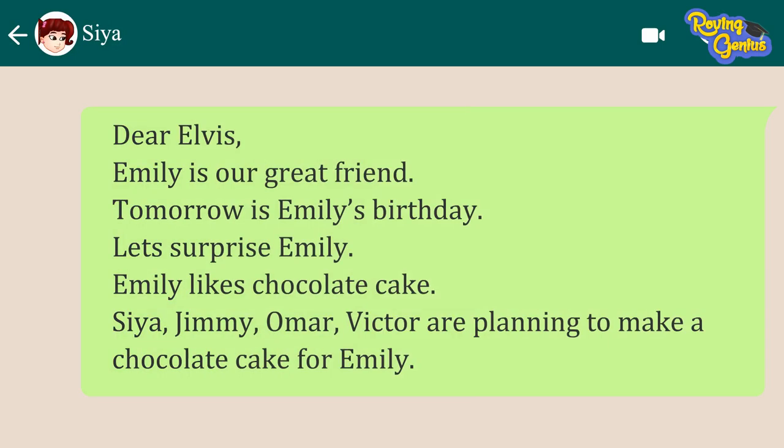Dear Elvis, Emily is our great friend. Tomorrow is Emily's birthday. Let's surprise Emily. Emily likes chocolate cake. Sia, Jimmy, Omar, Victor are planning to make a chocolate cake for Emily.